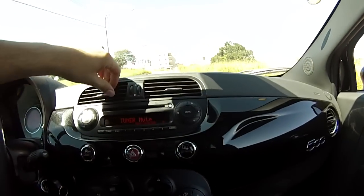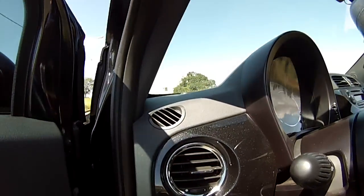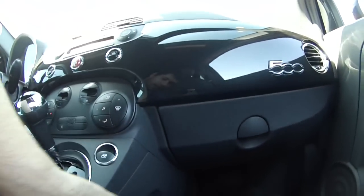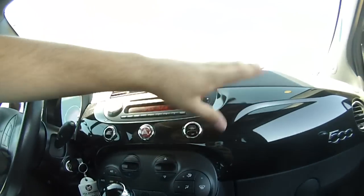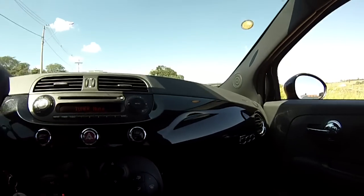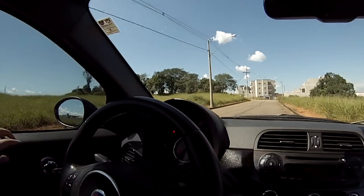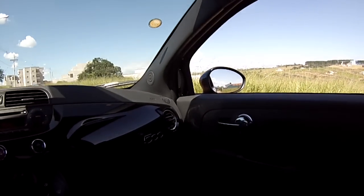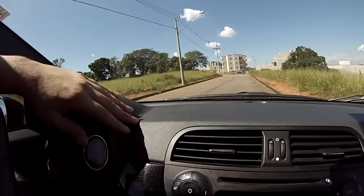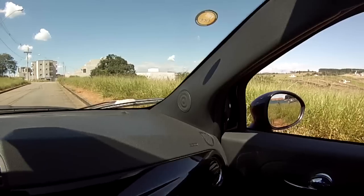As saídas de ar são bem pequenas, com acabamento cromado. Você pode regular para onde vai direcionar o ar. O acabamento é todo em plástico, sem soft-touch, mas agradável ao toque, principalmente essa parte do black piano com o emblema 500. A porta tem material um pouquinho mais econômico. O painel, embora venha com a mesma textura, é bem encaixadinho, sem rebarbas. Tem também dois tweeters aqui na coluna.